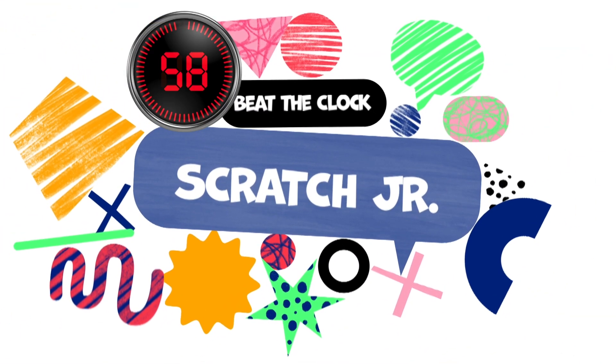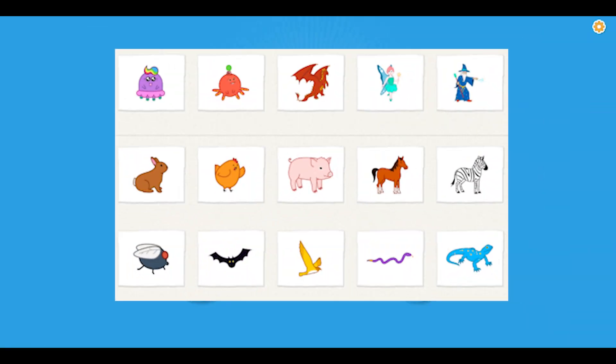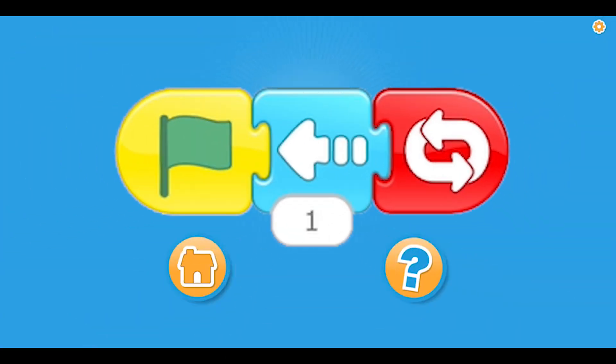Welcome to Scratch Junior Beat the Clock. This is a challenging program game that gets harder with each new challenge. In this game you have to select the correct backgrounds, sprites, and scripts for the program you're about to see.